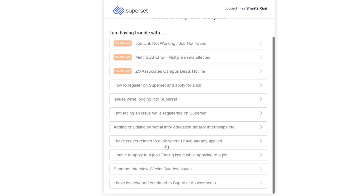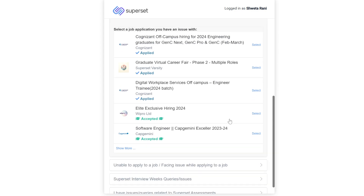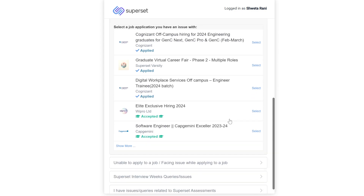The most common problem people face is the issue related to a job they have applied to. Click on that option and you will see the companies you have applied to or been selected for. For whichever company you are stuck in or not getting a result from, click on that company. For example, I'll select Cognizant Off Campus because I have not received my interview date yet.